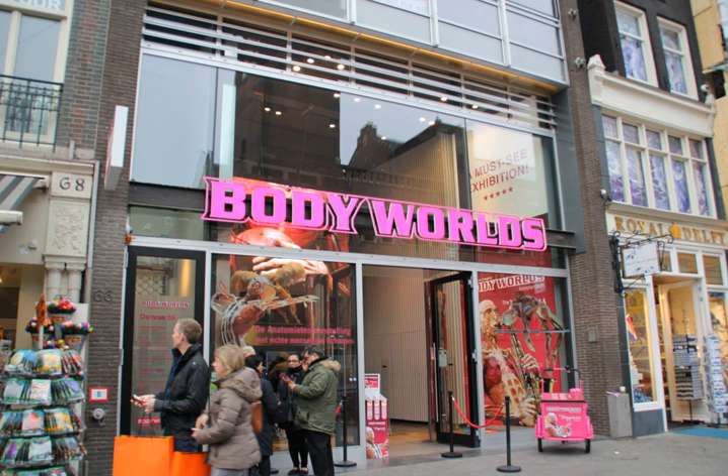Body Worlds has prepared free teaching guides for secondary school education, typically made available through organizations hosting its exhibitions. In 2005, the New York University College of Dentistry experimented with replacing traditional laboratory dissection with the study of dissected and plastinated slices of specimens for the training of beginning dental students.